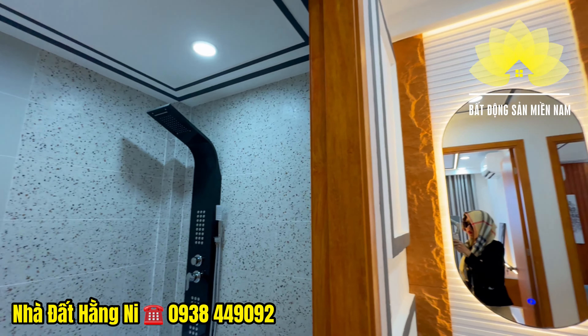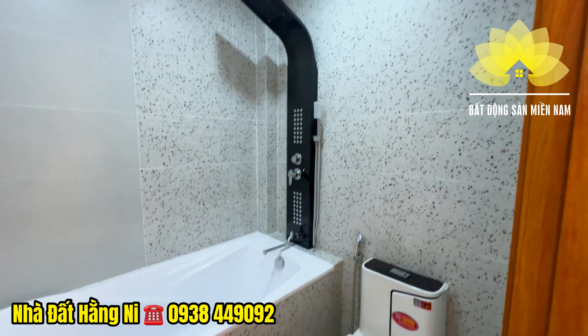Toilet sử dụng chung với 2 phòng, bồn vệ sinh được gia chủ thiết kế nằm ở phía khu vực bên ngoài. Bên trong có bồn tắm nằm và tắm hoa sen đứng, đầy đủ các trang thiết bị.